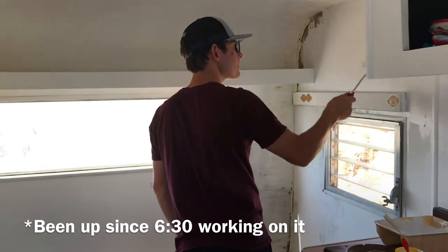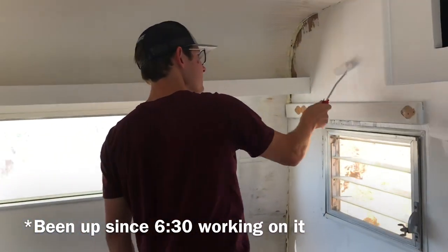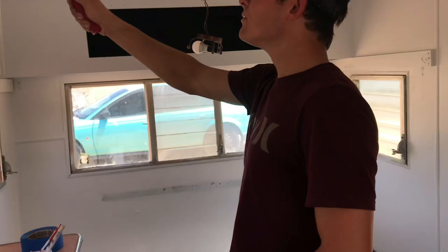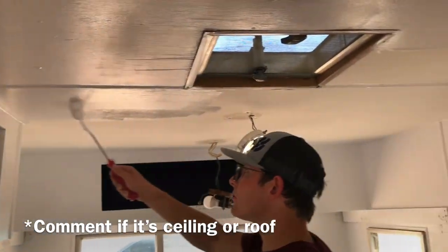It's almost 11 o'clock and we haven't even finished our first coat. But we've done the first coat and we're just finishing up on the ceiling.